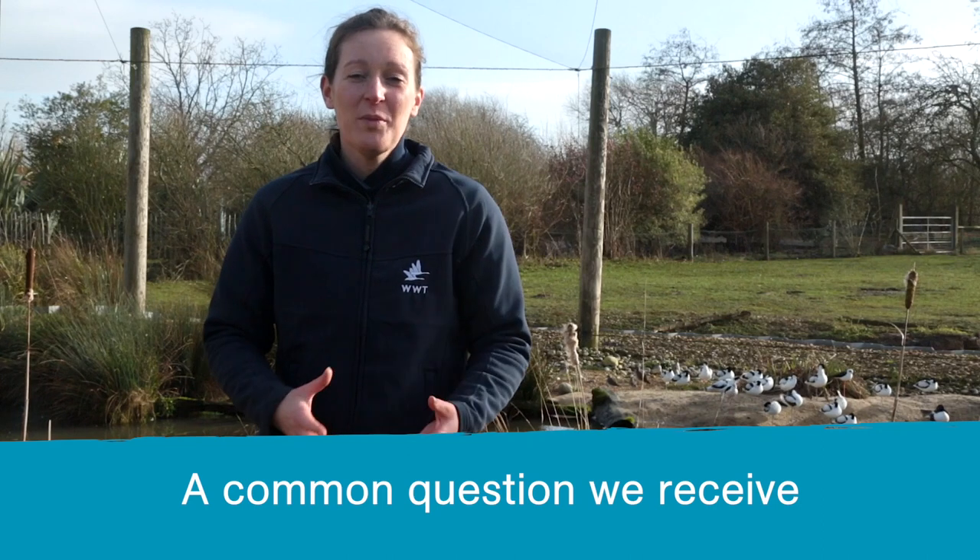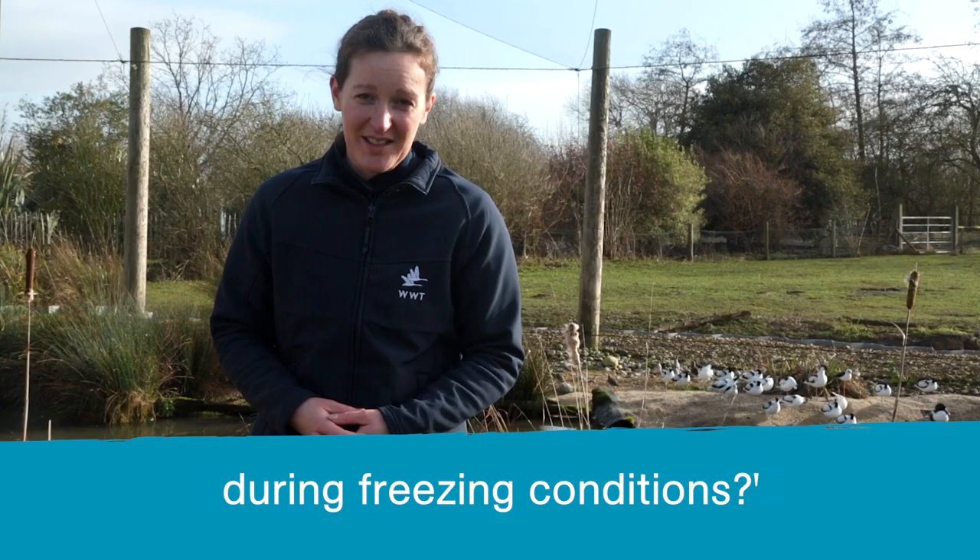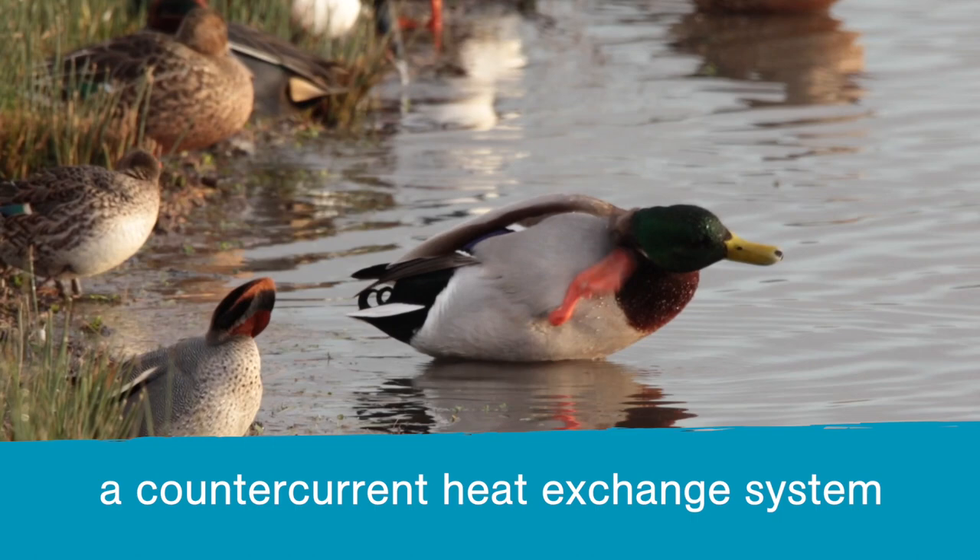A common question we receive at this time of year is how do birds keep warm during freezing conditions? It's actually a fantastic question because birds have evolved a counter-current heat exchange system, a bit like heat recycling, and we're going to tell you all about that now.